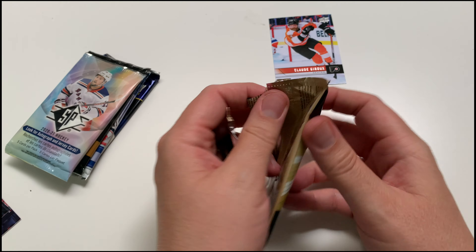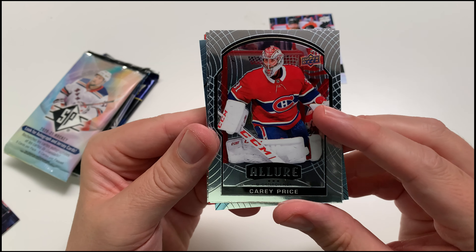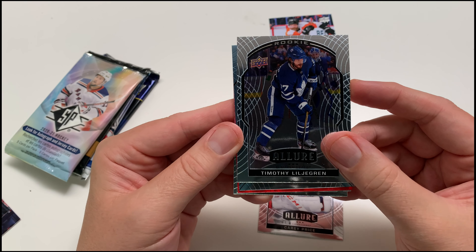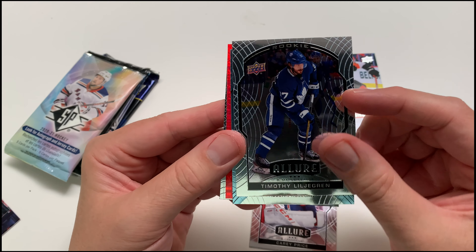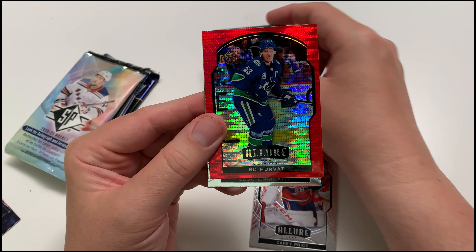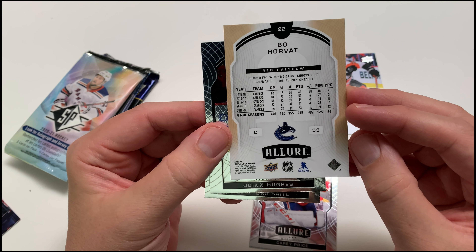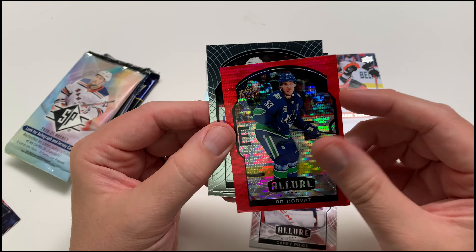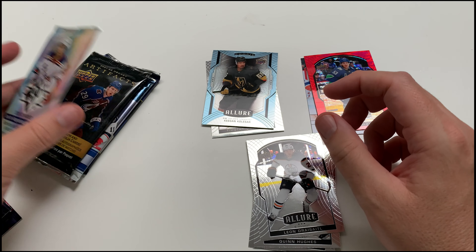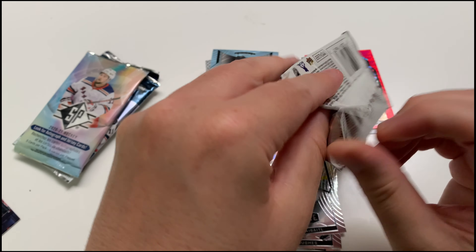Allure pack now — 2021-22. First card out is Carey Price. Tell me Allure and O-Pee-Chee Platinum aren't the same! We got a red card in there — pretty cool. We've got a Timothy Liljegren rookie — first rookie card. We've got an insert rookie Keegan Kolesar, and then a Beau Horvat red spectrum — really nice card, Beau Horvat now with the Islanders. Also got a Quinn Hughes and a Leon Draisaitl.